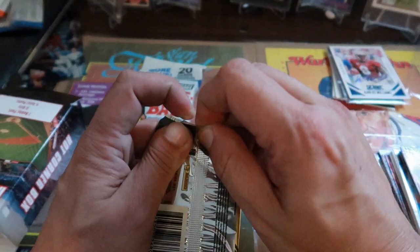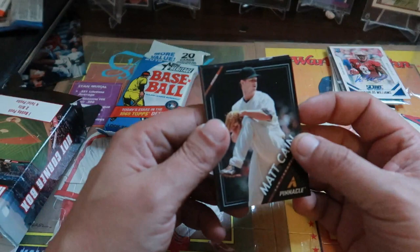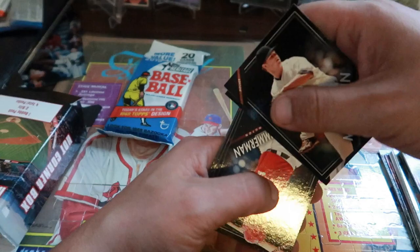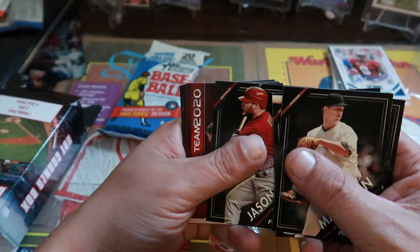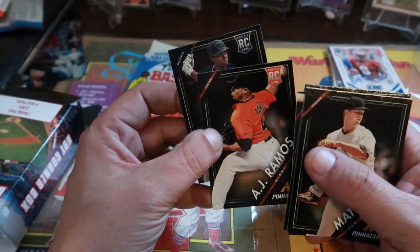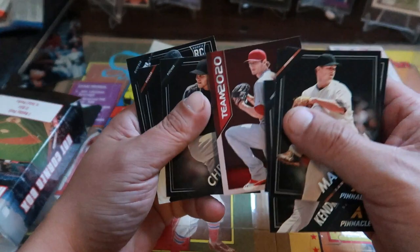Starting with Pinnacle 2013 — let's see if we can pull any good rookies. I think Manny Machado has a rookie in this year. I just did a break on 2013 Topps Series One. We got Ryan Zimmerman, Jason Kubel, Shelby Miller Team 2020, Chris Sale, AJ Ramos rookie card, and Milky Messa rookie card. Nobody too big in this pack.